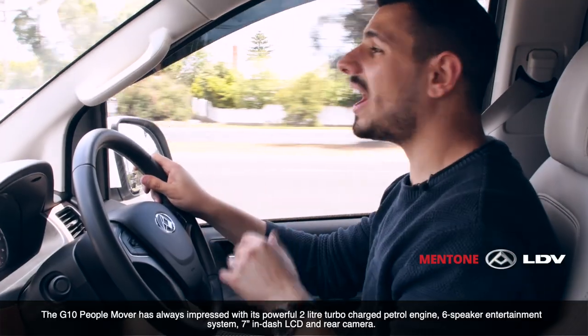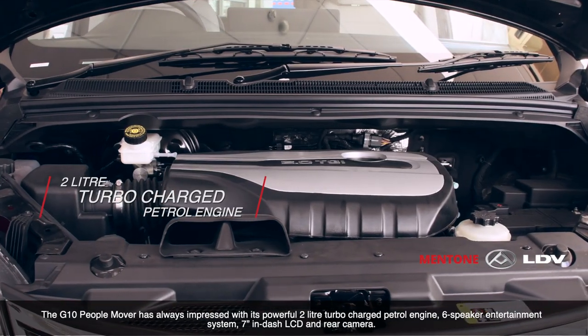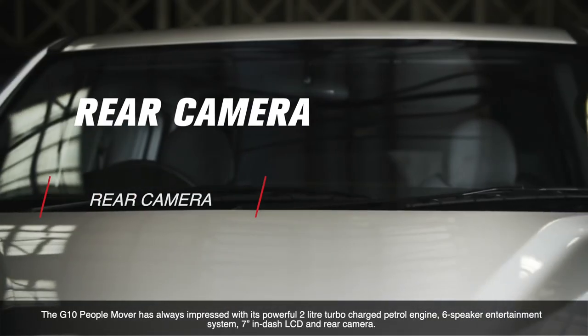The G10 PeopleMover has always impressed with its powerful 2.0-litre turbocharged petrol engine, 6-speaker entertainment system, 7-inch dash LCD, and rear camera.